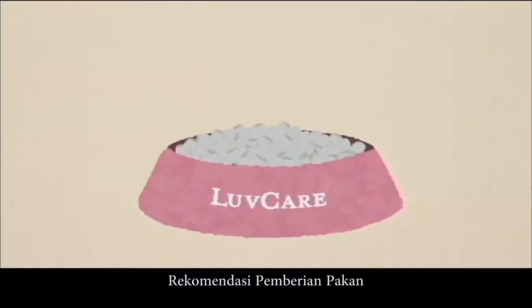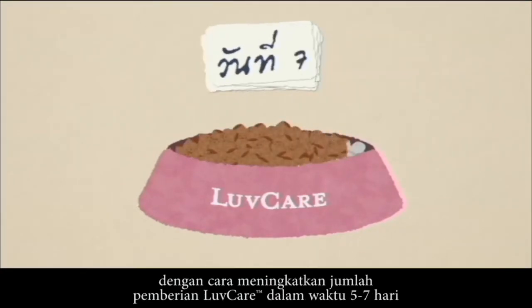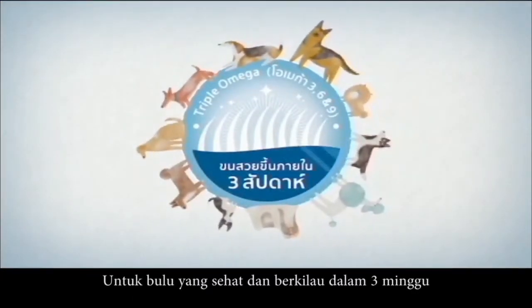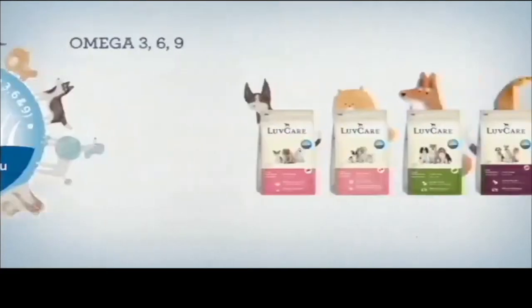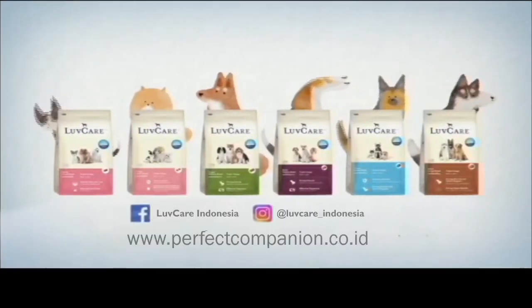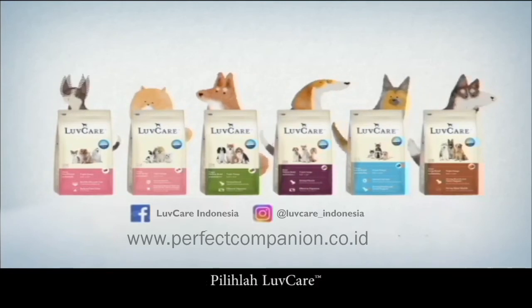Feeding Recommendations: Slowly replace the current food with increasing quantities of Love Care within 5 to 7 days. For a healthy and shiny coat in 3 weeks, choose Love Care's Triple Omega formula. To treasure and care for your loved one, choose Love Care.